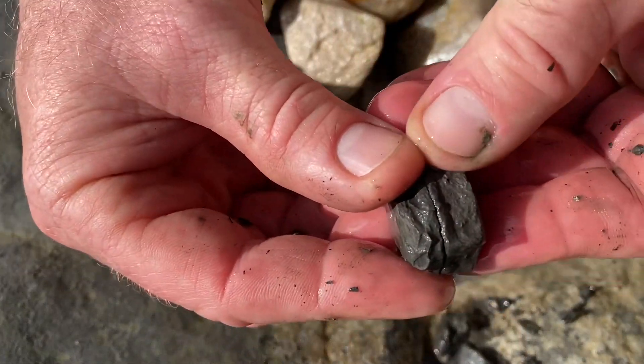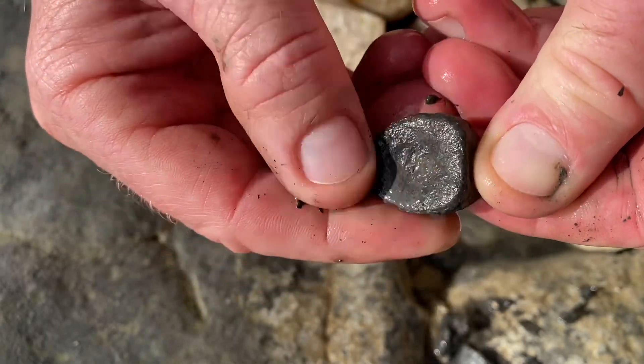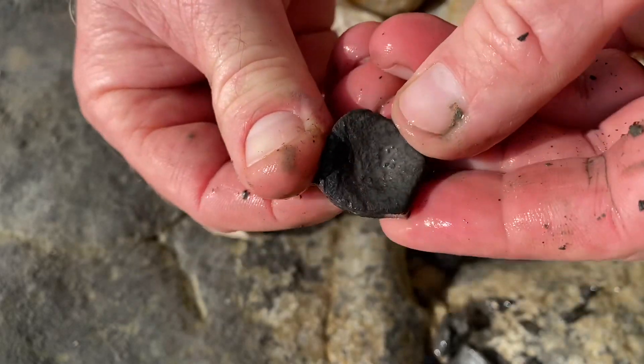Look at that! The bit there has pulled away nicely from the back of the ichthyosaur vertebrae. Let's give it a bit of a scrub up and see how well it comes up.